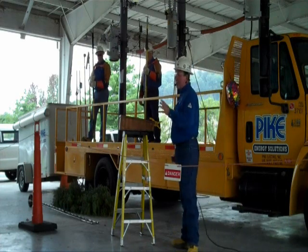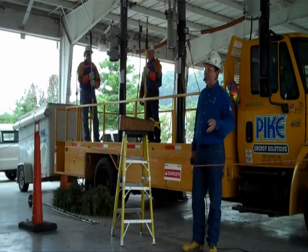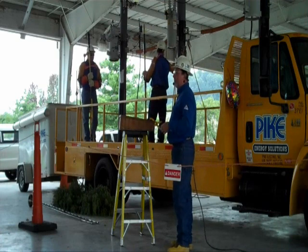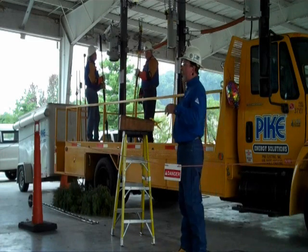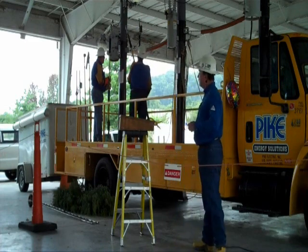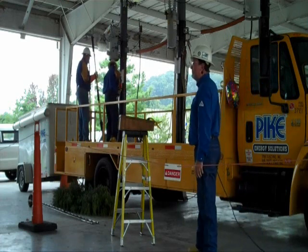We're going to highlight a lot of what has been discussed and explain some things. We'll talk about the management situation and what customers and power companies go through to maintain right-of-ways, and how important it is to maintain those right-of-ways. Trees can be very dangerous — they account for a tremendous number of outages. If right-of-ways aren't maintained, outages can occur. It doesn't have to be something as big as a tree; it could be something as small as a tree limb that could actually be a conductive object.